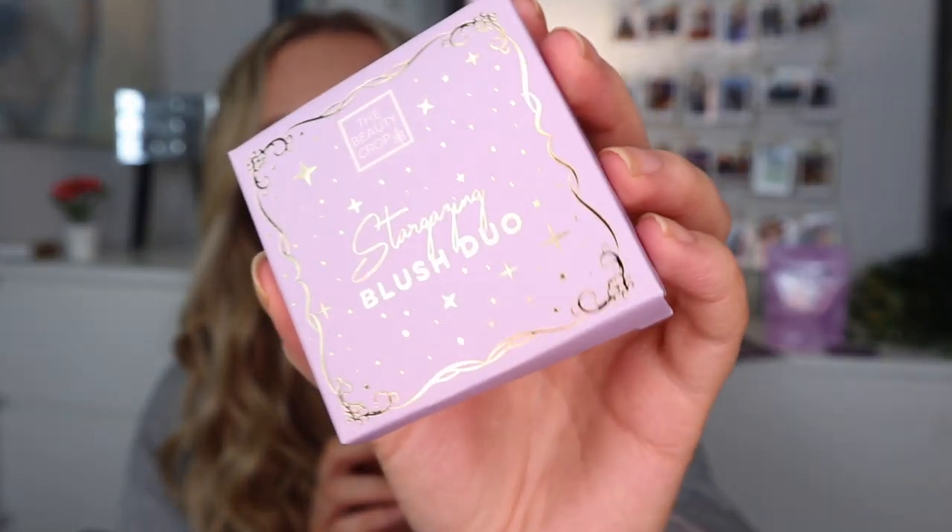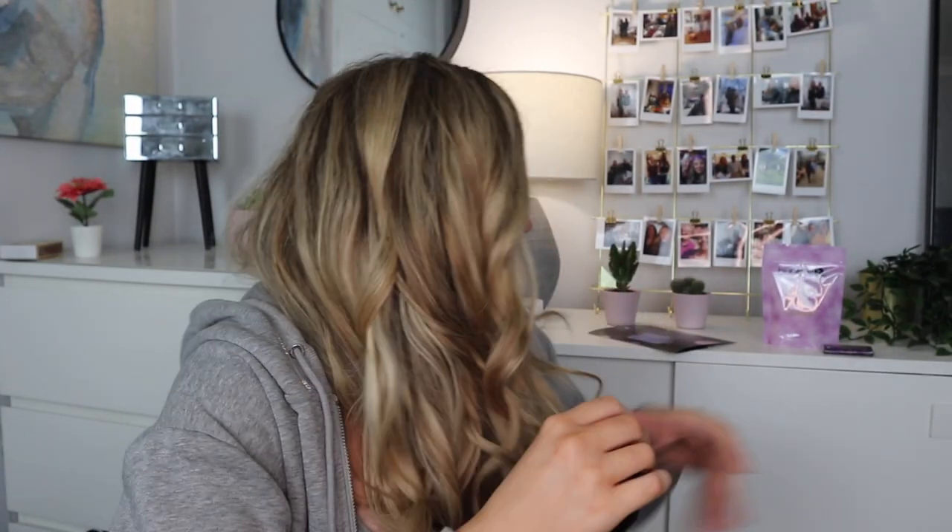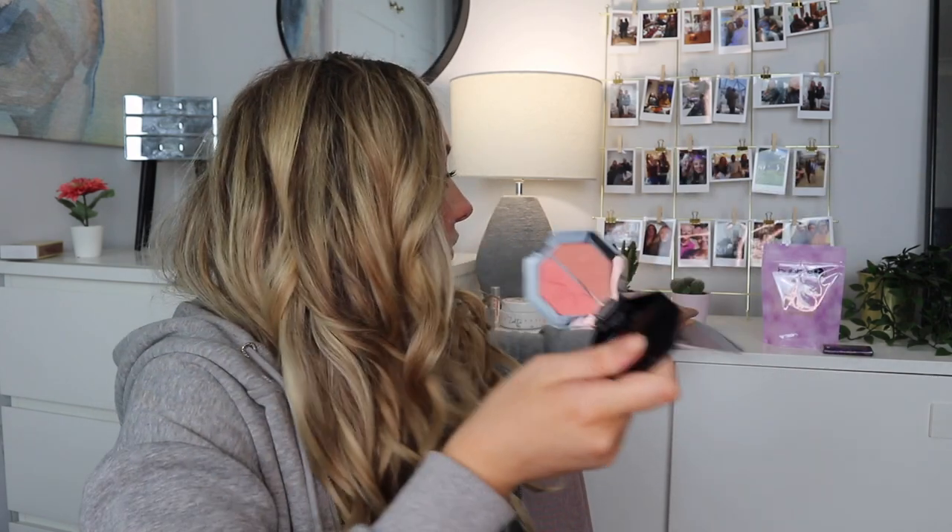The Stargazing blush duo - the packaging is so cute. I can see that the packaging on my box is lighter and the other box's is darker, which aligns with the Enchanted vs Midnight theme. It retails for £18. It has a matte hue and a shimmery shade - this one is called Orion Glow. Honestly, the packaging does feel a bit cheap for £18 - if you put it in my hand and asked me to guess the price, I'd say about £5.